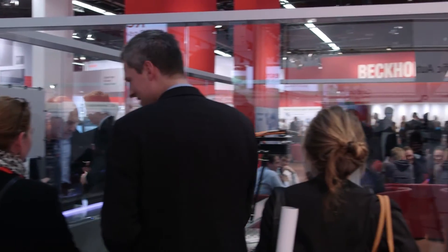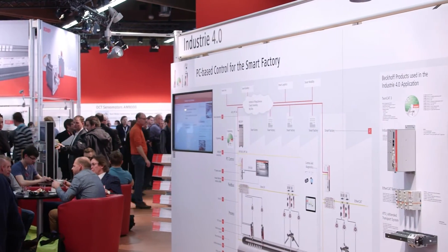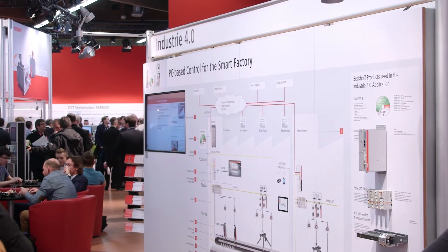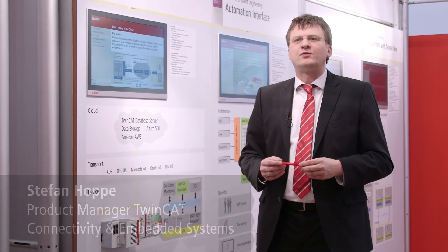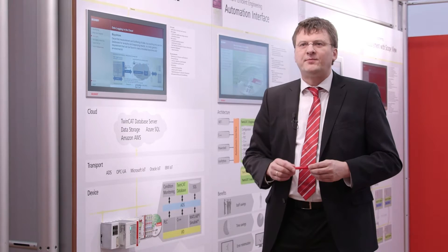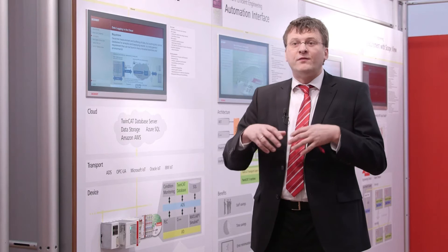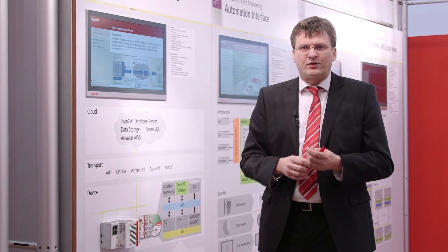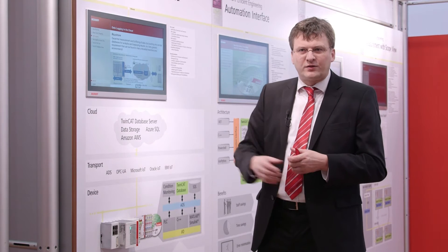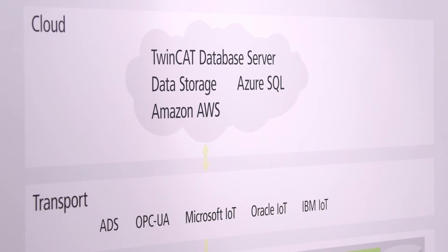PC-based control technology from Bekoff provides the ideal technological foundation for Industry 4.0 solutions of today and tomorrow. The Bekoff PC-based platform is perfectly suited for the Internet of Things and Industry 4.0. We have support for all kinds of fieldbus systems and signal types, and we collect data into the controller, combining logic with PLC, C++, MATLAB, storing them locally in a database server, and pushing them with different IoT SDKs from Microsoft, Oracle, and IBM into their cloud systems.